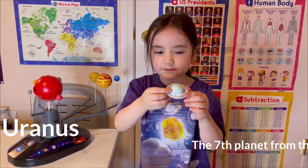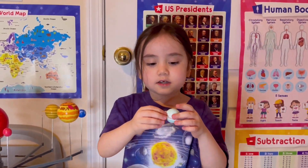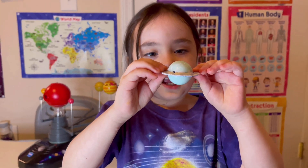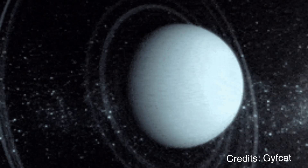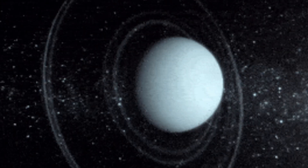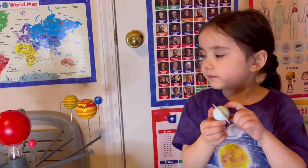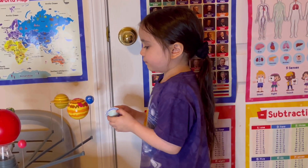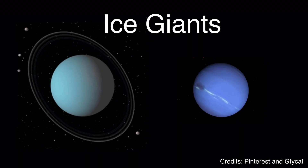Uranus is the seventh planet from the Sun — an icy gas planet. Uranus cannot have rings like Saturn's. Uranus rotates on its side, and it's a strange planet because it has no solid surface. Uranus looks similar to Neptune in many ways, but Neptune is colder. Uranus and Neptune are both ice planets.